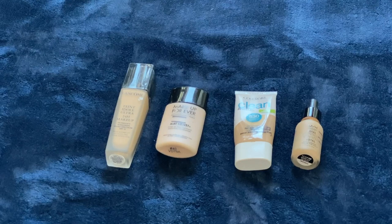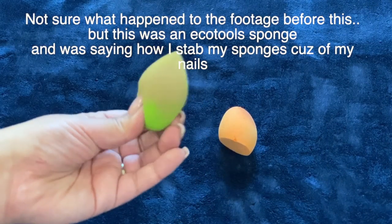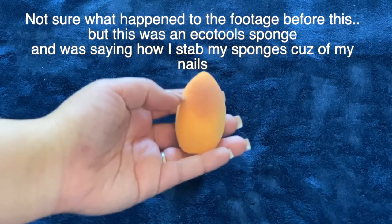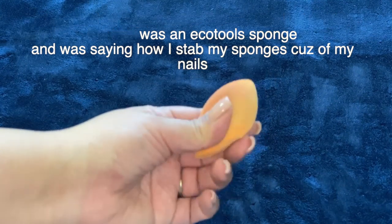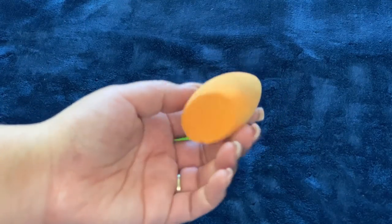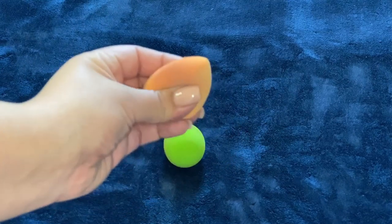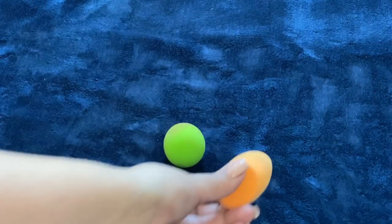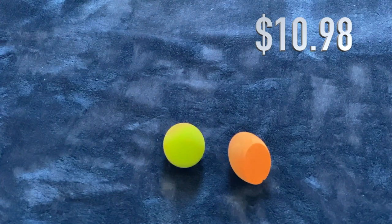I also used up two beauty sponges. One I like and would repurchase. The other is a Real Techniques sponge from a big bulk set of around 30 that I found at Marshalls for about $20 in 2018. The material on the bulk sponges feels different from individual ones — I suspect brands use different formulations for bulk packaging — and I didn't really like it. I still have a lot from that set so won't be buying the bulk version again. Retail value counted as individual sponges is $10.98.